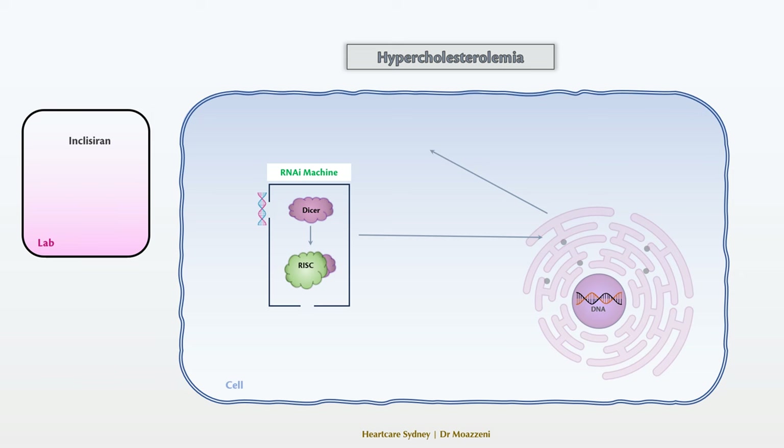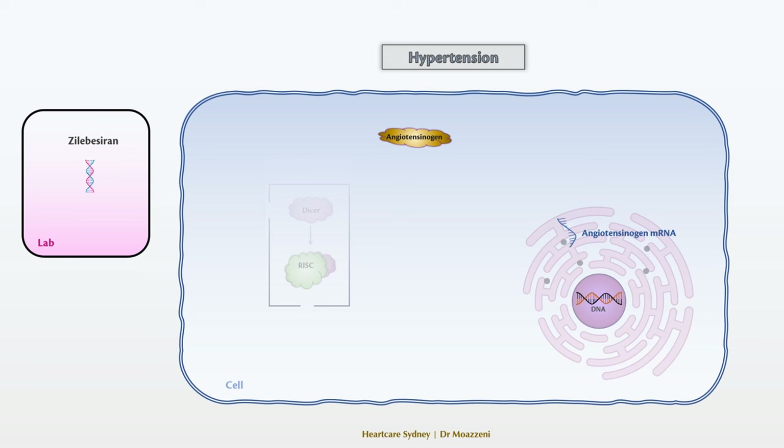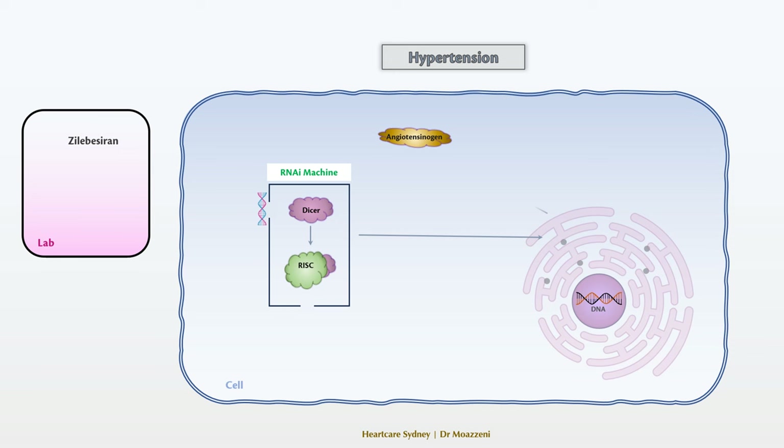Another area where RNA interference is proving to be valuable is in the treatment of hypertension, with a major study currently in progress. The focus here is on angiotensinogen, a key precursor of angiotensin, which has been a key player in hypertension management. By identifying and mapping the messenger RNA of angiotensinogen, researchers have developed zilebesiran, a tailored double-strand RNA matching the messenger RNA sequence of angiotensinogen. This medication activates the RNA interference machinery to target and destroy angiotensinogen messenger RNA, leading to a reduction in angiotensinogen production. One of the major benefits is its method of administration — a six-monthly injection — providing a promising alternative to daily hypertension tablets. However, this therapy is still in trial and is not yet ready for general clinical use.